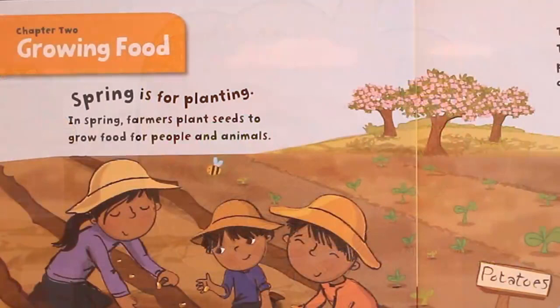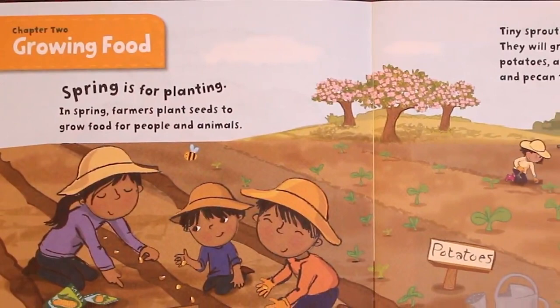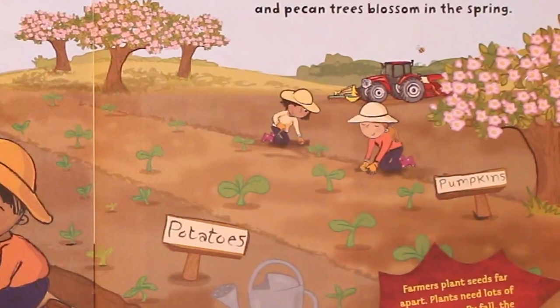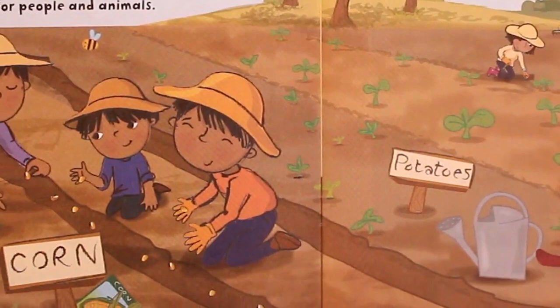Chapter 2: Growing Food. Spring is for planting. In spring, farmers plant seeds to grow food for people and animals. Tiny sprouts push out of the dirt. They will grow into pumpkins, turnips, potatoes, and corn.